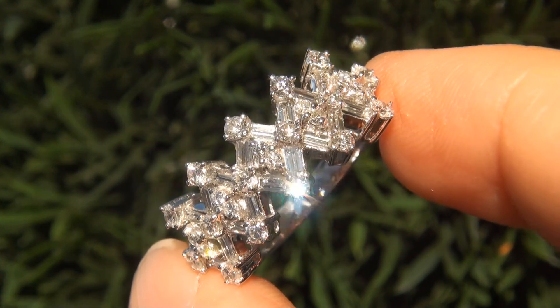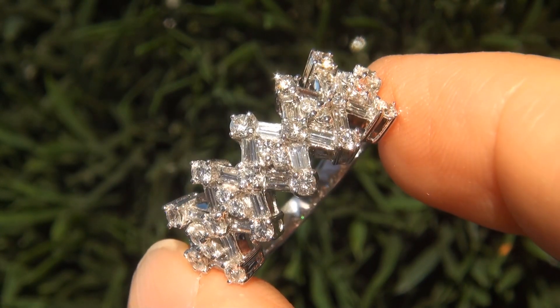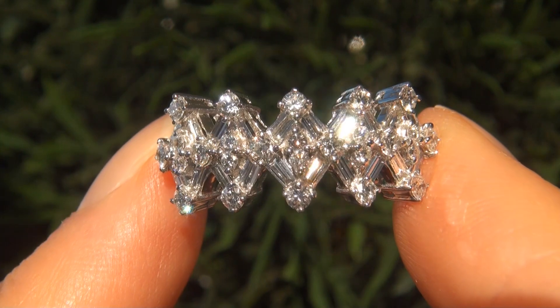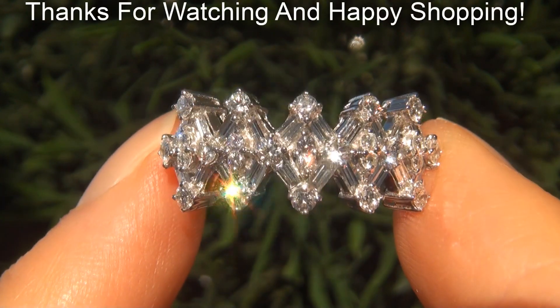Certified Jewelry offers white glove service which includes free sizing and free domestic same-day FedEx shipping. We are so confident that you'll be completely delighted with your purchase that we insist on paying for the return shipping if you choose to send it back. Thanks for watching and happy shopping!